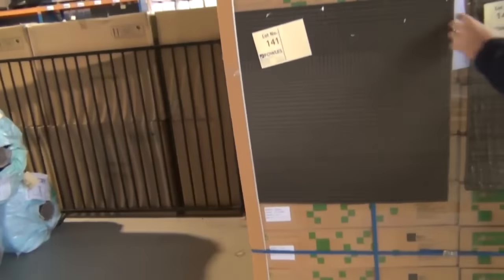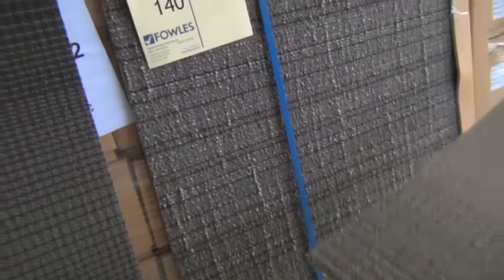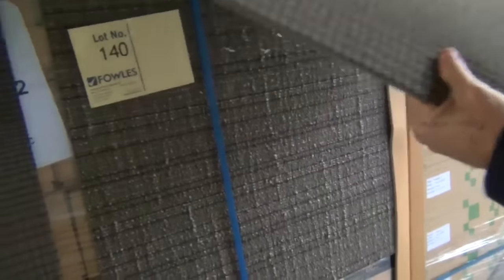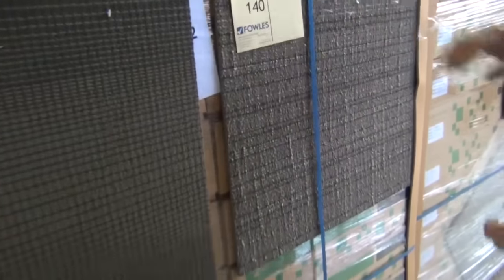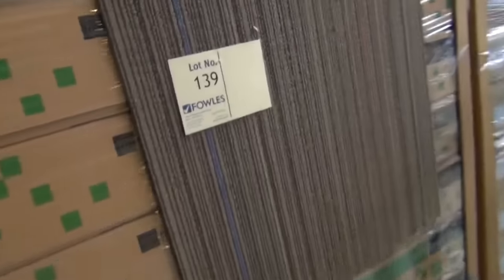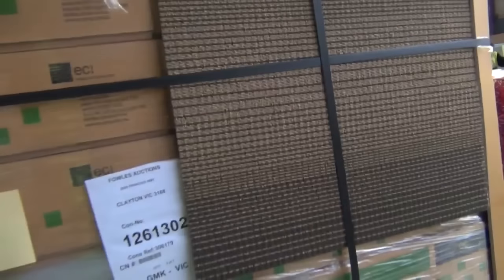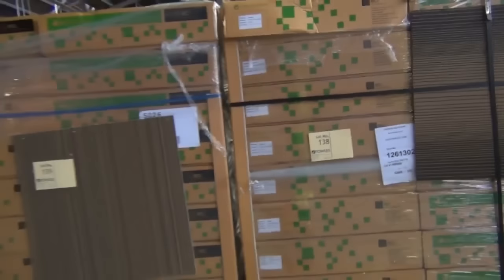We've got some nice carpet tiles also. This carpet tile we've got good quantities of — it's a cushion-back carpet tile, which means it feels like it's on underlay. Great for offices, shops, your rumpus room or bedroom. These normally retail around $50 a metre, and we'll be looking to get around $10 a square metre. You can take whatever quantity you like — you don't have to take it all, you can take it by the metre. For $10 a metre, that's an absolute steal.